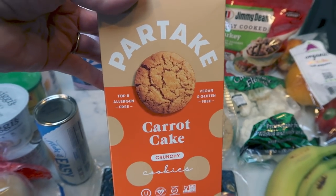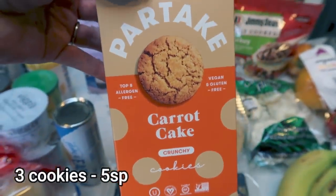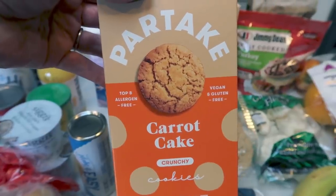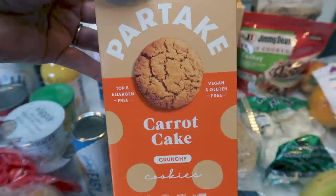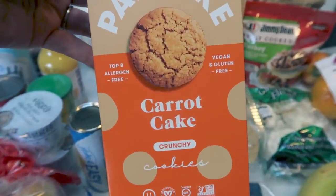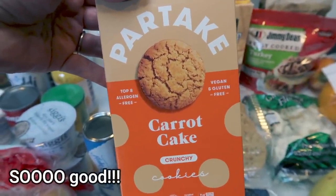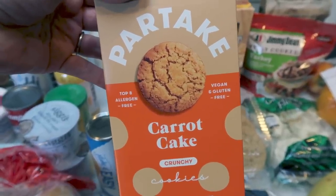A new Partake cookie — I have never seen this flavor before. This is the carrot cake. You guys know how much I love Partake cookies — they're delicious, they have great ingredients, they're gluten free, they're top eight allergen free, and they're vegan. As soon as I saw carrot cake I had to pick it up. I'll definitely let you guys know in a future video what I think, but so far I've loved every Partake cookie I've tried, so I'm sure this is no exception.